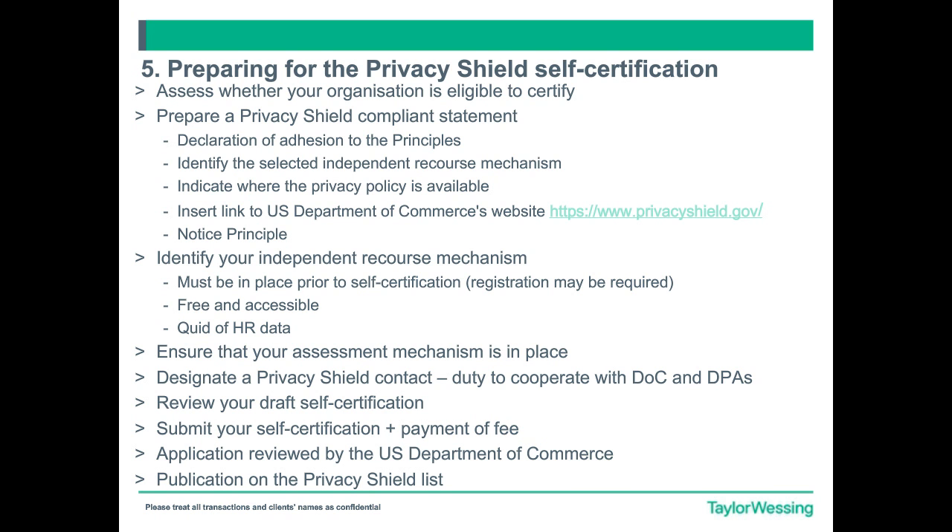Now, briefly, what you should do to prepare for your certification. The first thing you need to do is assess whether your organisation is eligible to certify. Eligibility means that if your organisation is subject to the jurisdiction of the Federal Trade Commission — the FTC — or the Department of Transportation, then you may participate in the Privacy Shield. If you are in doubt, please contact the U.S. Department of Commerce Privacy Shield Team and they'll be able to tell you whether you can apply or not. That's the first step.